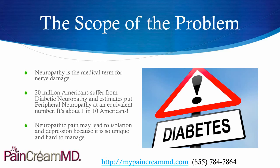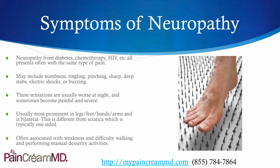Neuropathic pain may lead to isolation and depression because it is a very unique problem and very hard to manage. Neuropathy from diabetes, chemotherapy, HIV, etc. — all of them present with the same type of pain, so it doesn't matter what causes it, whether it's alcohol abuse or whatnot.